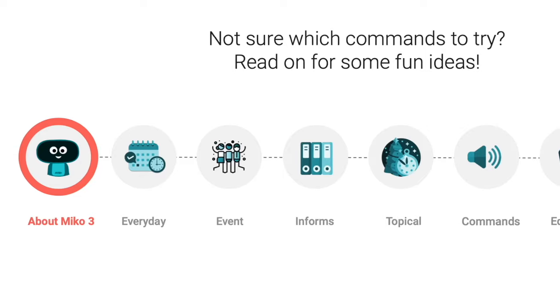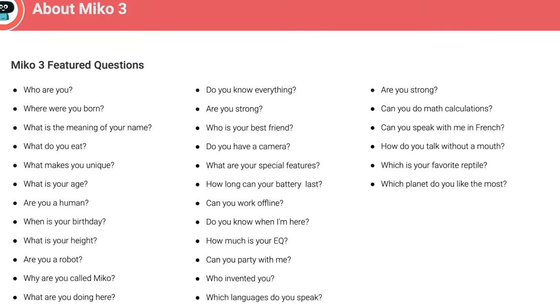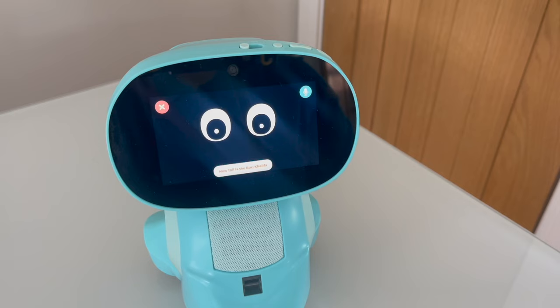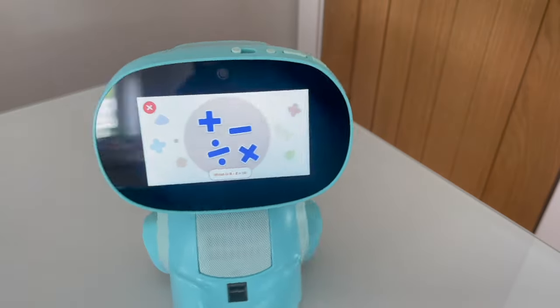Miko has an impressive range of content split into categories. You can talk to Miko using its wake phrase, which is 'Hello Miko.' The bot will then beep and you can get started. You get a handy booklet packed full of things that you can ask, so let's try a few out — there's all kinds of stuff. Hello Miko, how tall is the Burj Khalifa?